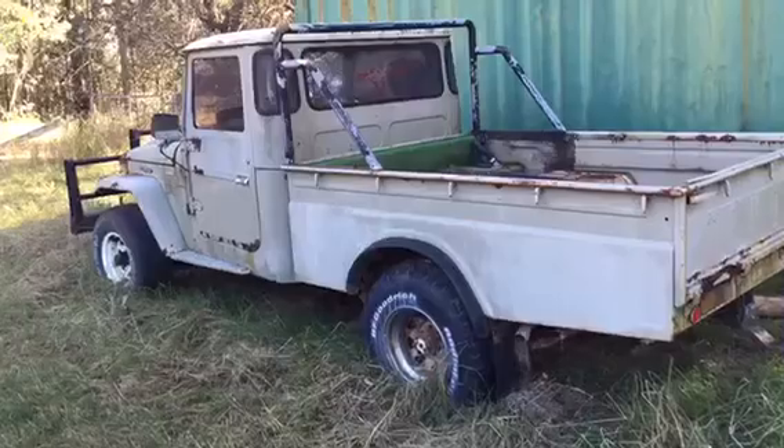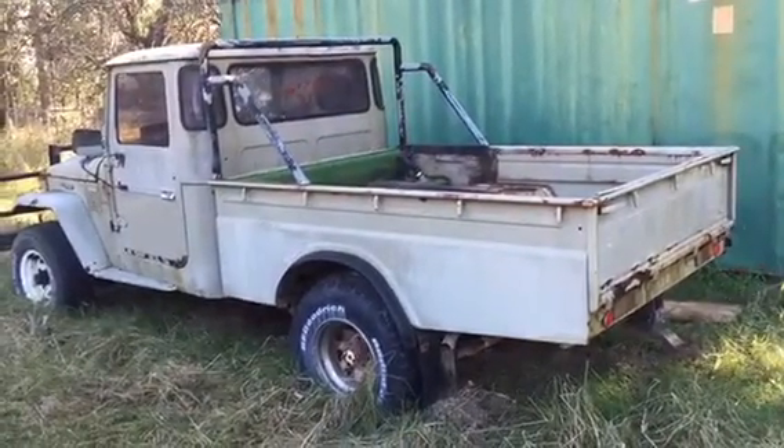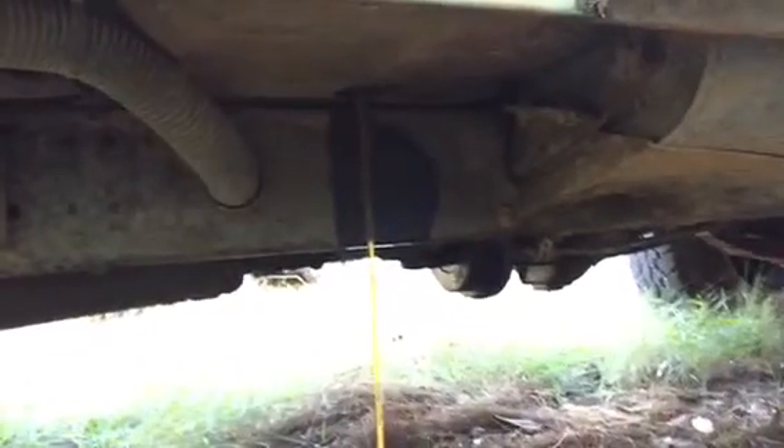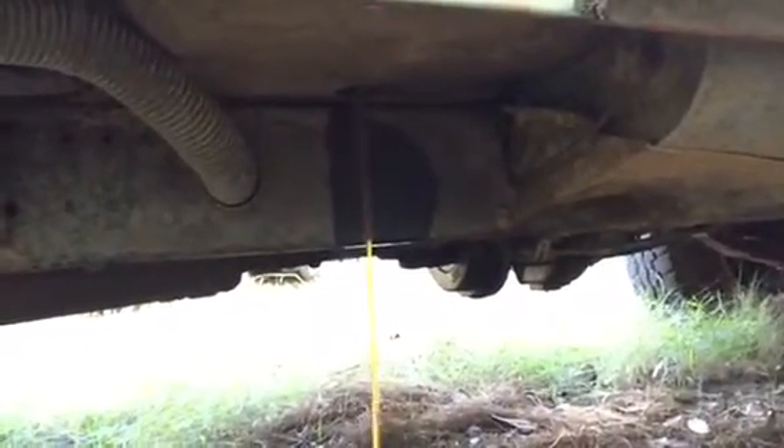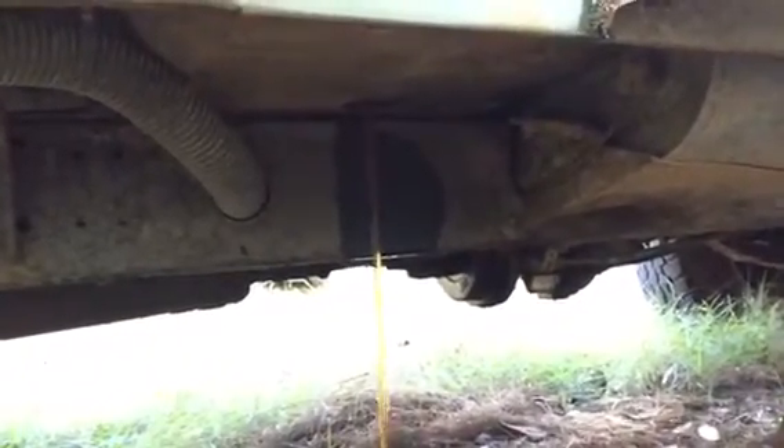I've just checked the motor — it looks like it's turning, it's not seized, so I think I'm going to take it. Just taken the plug out of the fuel tank to drain the old fuel. Doesn't look too clean to me, so that seems the right thing to do.